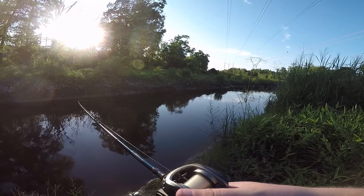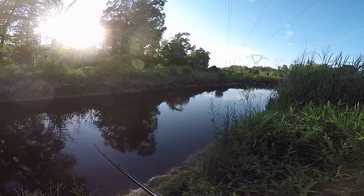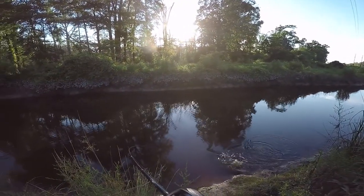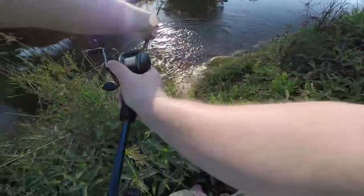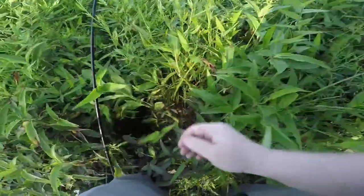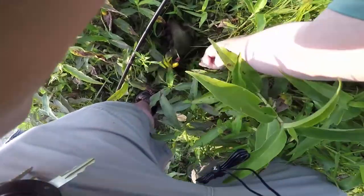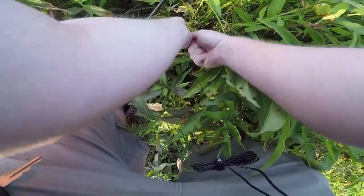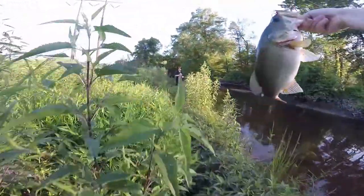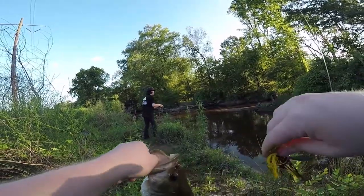Tied on this little thing — fish on! Bass! I could see the wake as he came up and attacked it. It was awesome.